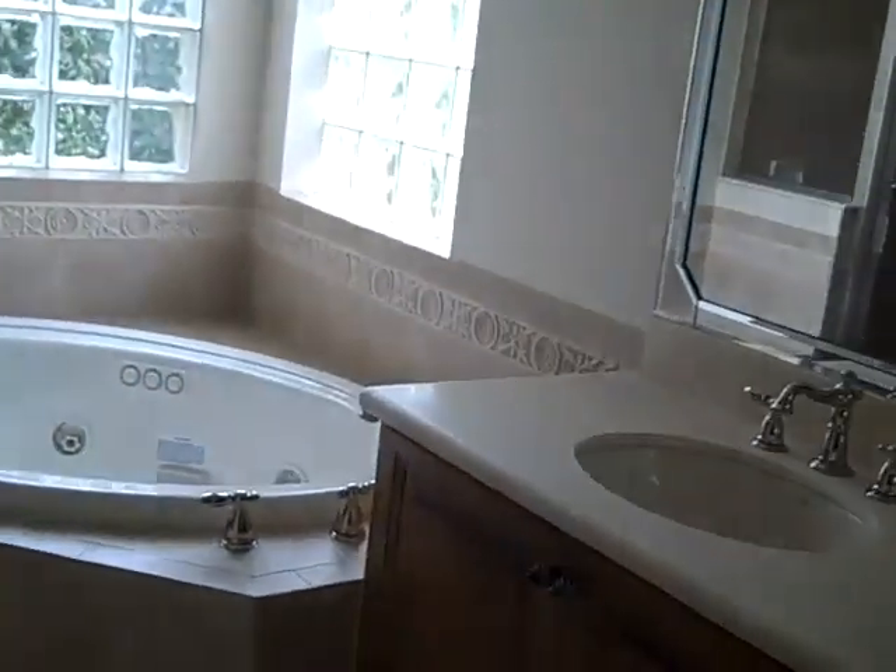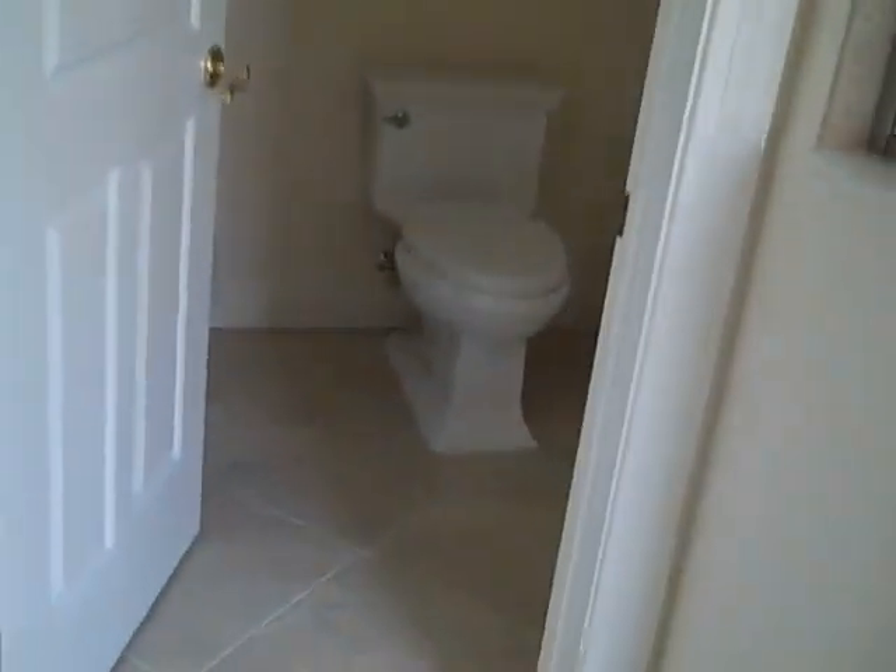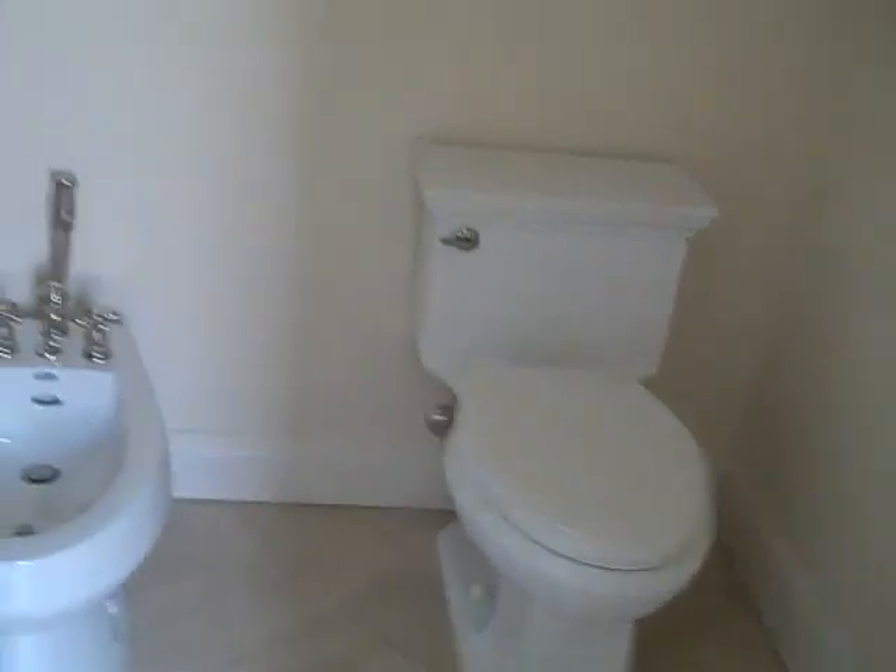This is the master bedroom area — nice high ceilings, double doors, solid doors. Nice size bedroom area with very high, straight ceilings. There's a bathroom to the left here which looks like it has a makeup mirror for a lady, nice beveled mirror on the walls, a nice deep soaking tub with a jacuzzi, a nice stand-up shower, a separate closet area, and nice high ceilings.